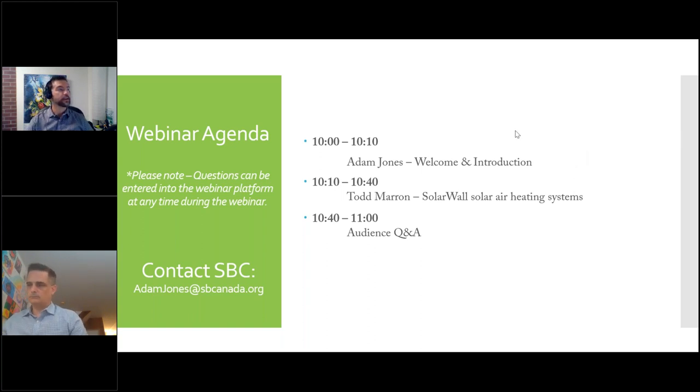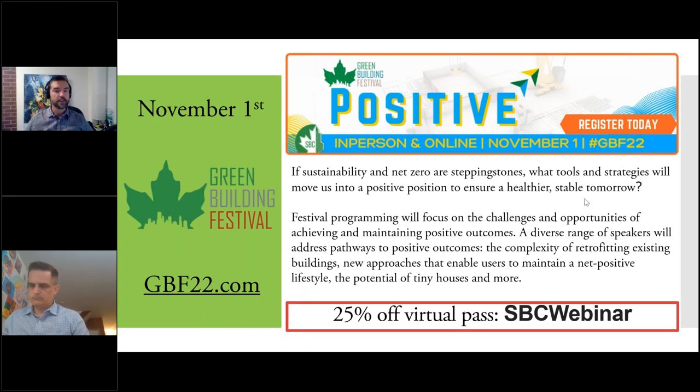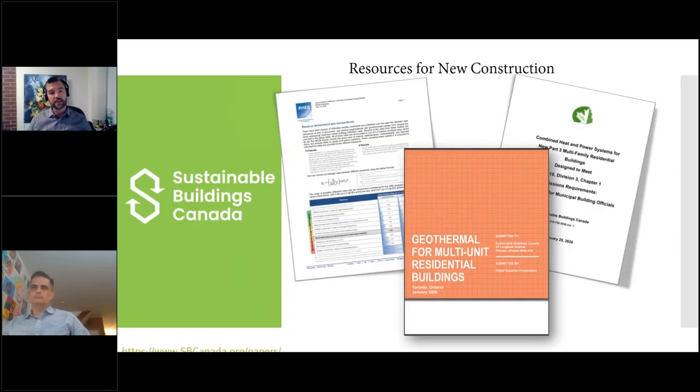This year the Green Building Festival is scheduled for November 1st. The topic is positive impact — we're trying to highlight things that make a positive, net-positive impact on buildings. If you go to GBF22.com, you can use the code 'SPC webinar' for 25% off the virtual event.